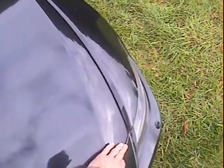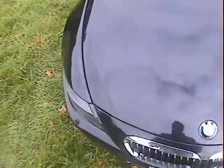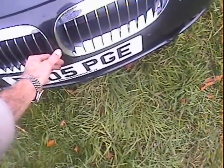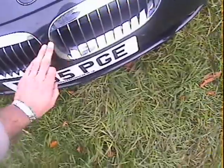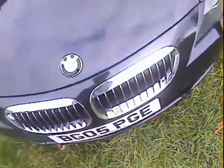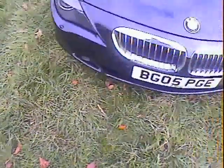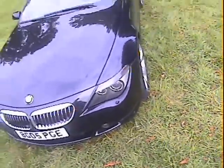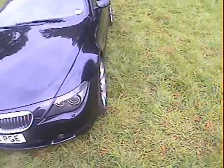Just around the front end, the bonnet is all very good. There are one or two minor stone chips here and there, as you'd expect given its age and mileage. The same on the nose cone — there's a slightly larger mark that's come off an insect — and a few marks on the nose cone, but no parking dinks or dents or anything like that.